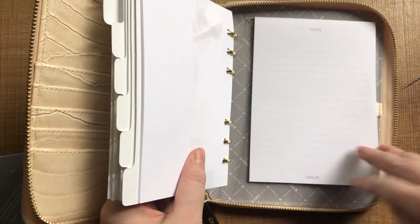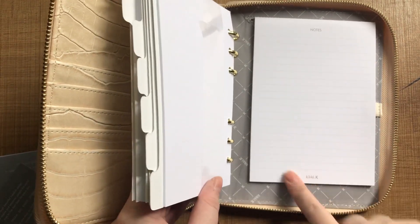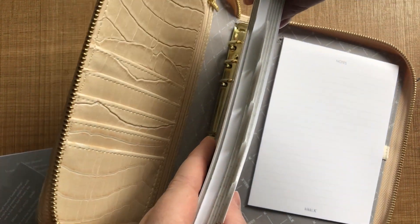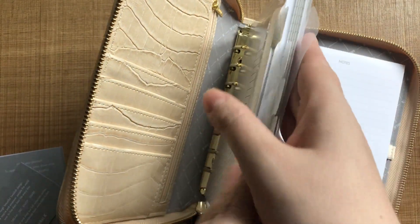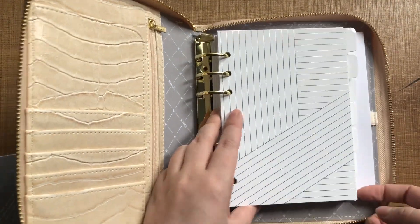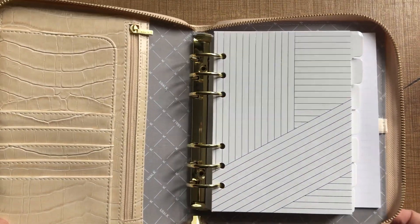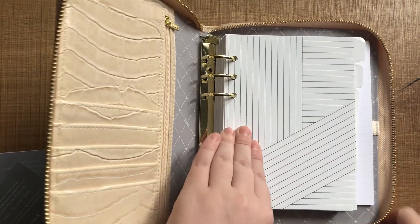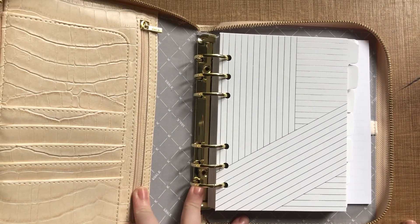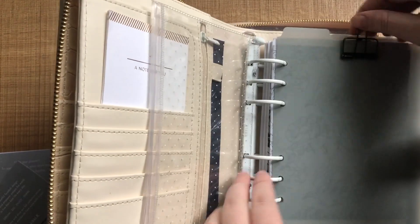You can see you've got your notepad at the back — this is different to the one I received with my other planner, which had a little stationery border around it. So this one's just a bit more plain. Then you've got these foiled tabs as well. Inside there are seven tabs. I will definitely be swapping these out for my May Paper Co tabs — I think it's a lot going on with the croc and the grey and the lines. I like to keep it pretty minimal.